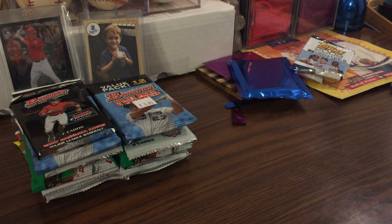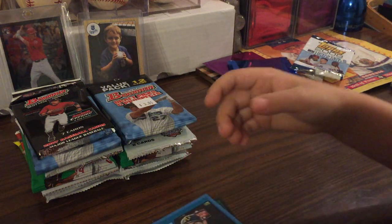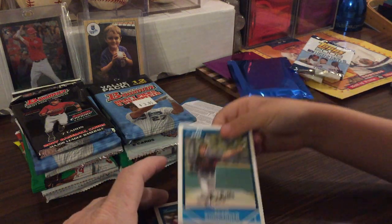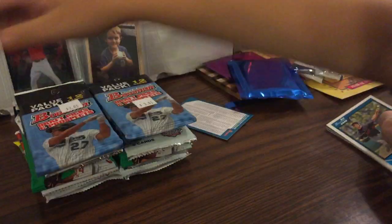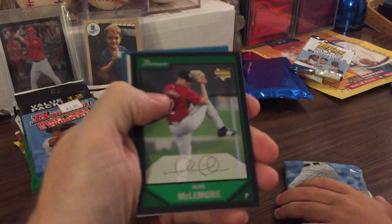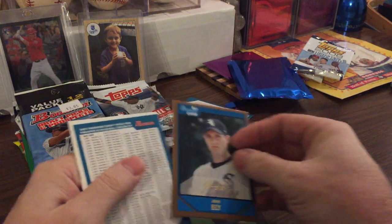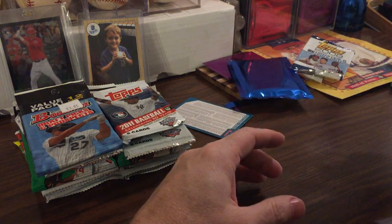That looks like a refractor card - rookie of Yunel Escobar gold! You got a gold. There's a Joey Votto - I actually like that, I think that's one of his earlier cards - and Madison Bumgarner! That's one of the ones we were looking for. Another chrome of Thigpen, John Ely - that's the gold - checklist, Jackson Williams, and Trevor Plouffe. I think you did better than I did on that one. Let's rip that open and put them both down and you can go through them.